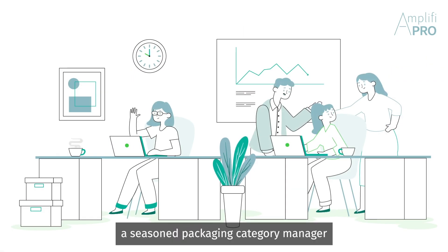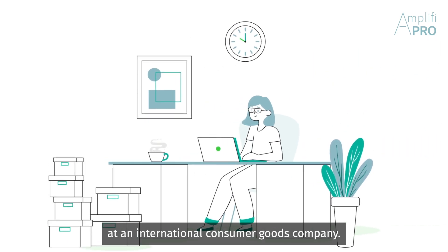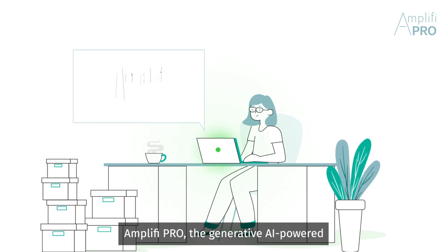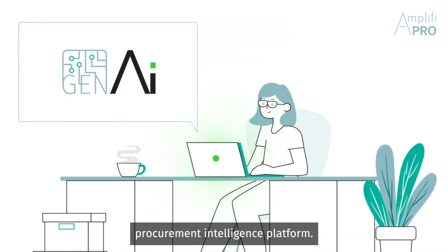Meet Sarah, a seasoned Packaging Category Manager at an international consumer goods company. She faces various challenges daily, but she's armed with a game-changer: Amplify Pro, the generative AI-powered procurement intelligence platform.